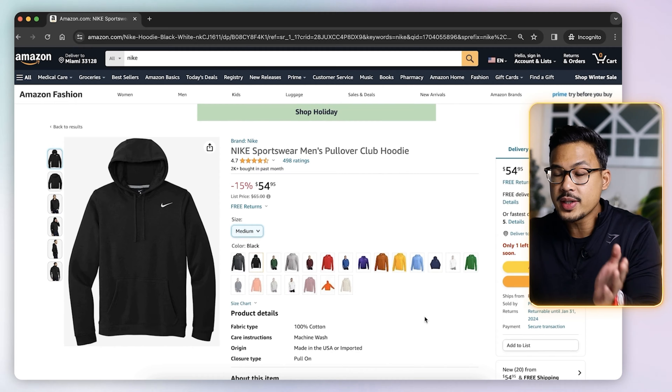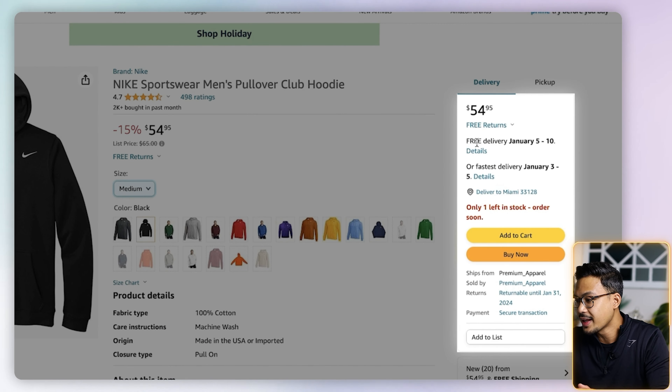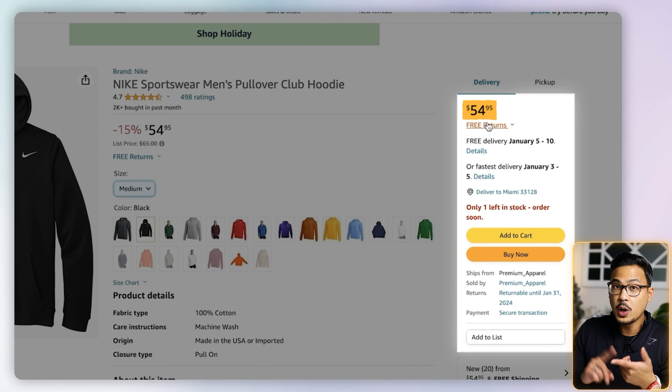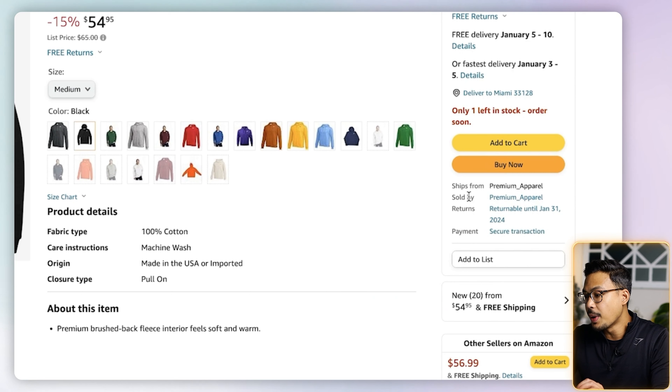One thing you'll notice on the right side is the buy box. This is selling for $54.95. This is the same screen a customer would see if they were shopping on their phone or on the website. At the bottom of the buy box, you can see where it ships from and who is selling the product — it's sold by Premium Apparel.